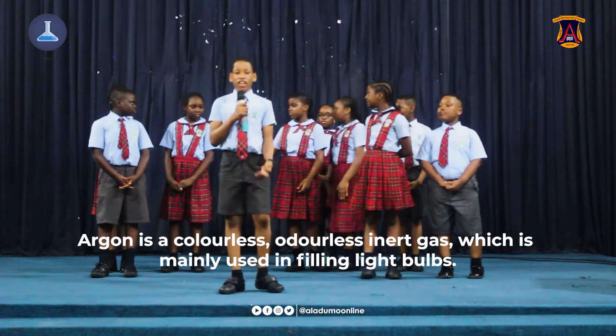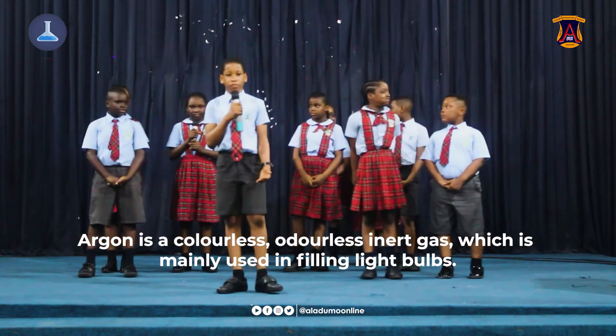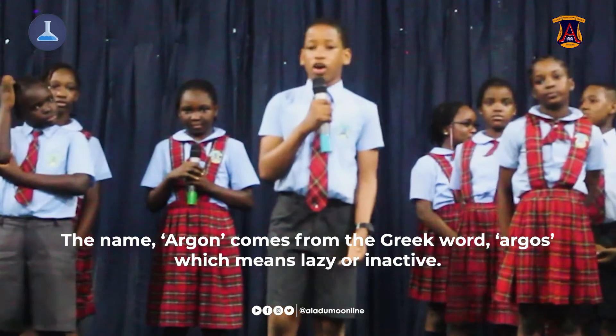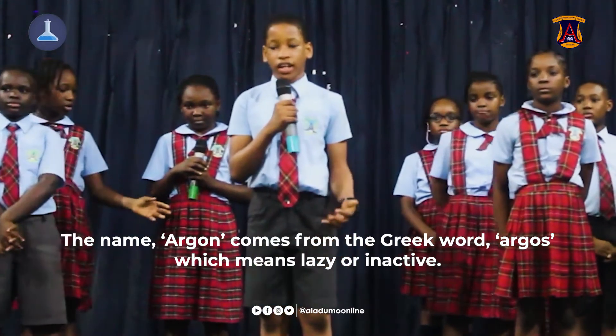Argon is a colourless, odorless inert gas, which is mainly used for incandescent light bulbs. It is also used for preserving wine. The name argon comes from the Greek word meaning lazy or inactive.